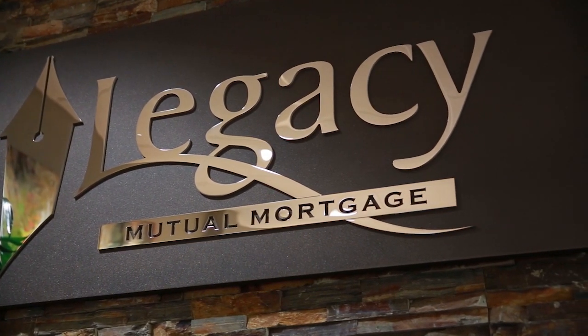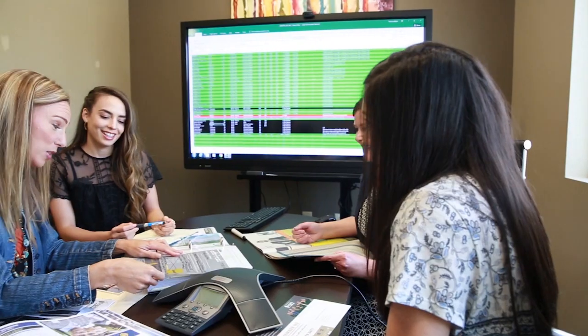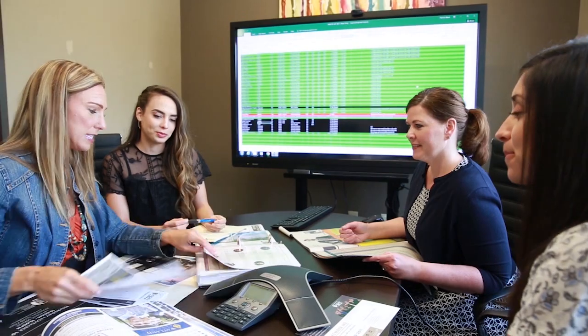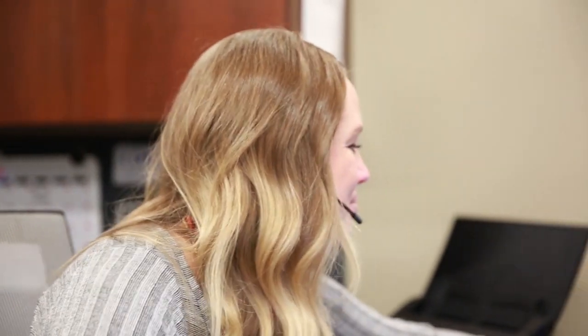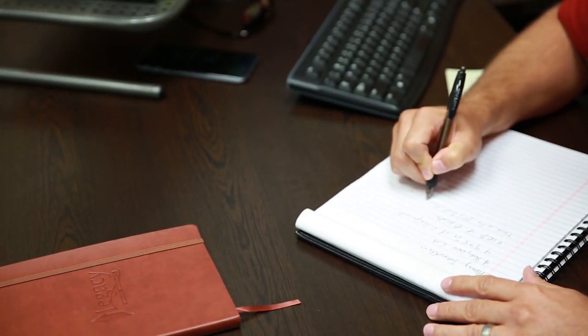In our industry as a whole, there are so many people on a daily basis that don't do what they say they're going to do. Part of the whole premise of us starting Legacy Mutual Mortgage was that we could deliver what we said we were going to deliver — a home loan on time, promised terms, updated communication to people, and being a trusted resource to the home building and real estate community. The reason that we are as successful as we are is because we do what we say we're going to do.